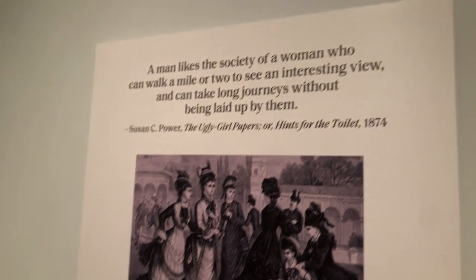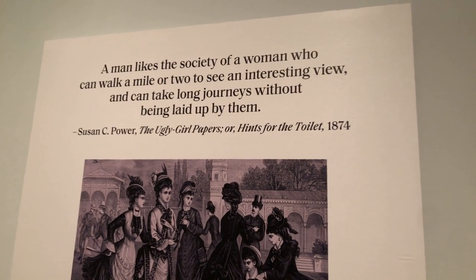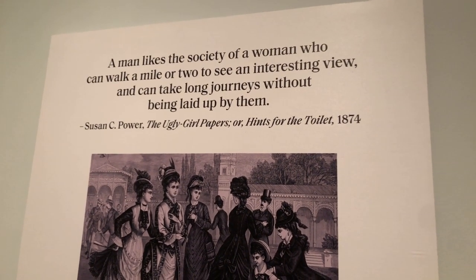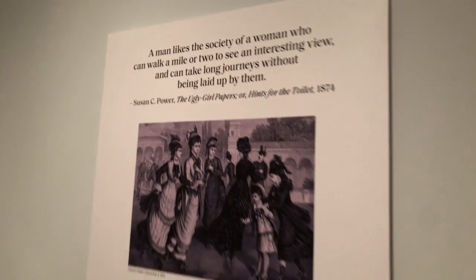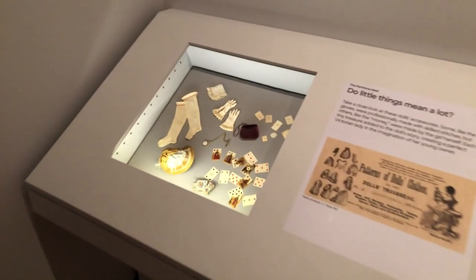The period quotes throughout are wonderful — such as 'The Ugly Girl Papers, or Hints for the Toilet.' Using actual quotes from the time makes the history real — you can see how society was thinking, even if it wasn't representative of everyone. It was a general consensus about what the proper woman should do and be. Many in the doll and collecting community know this history well, and it's part of why they love this period.